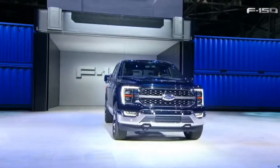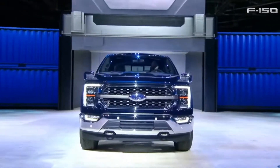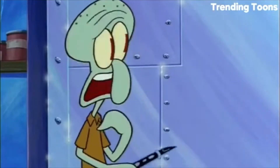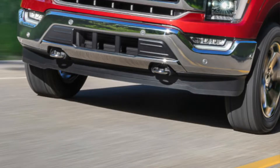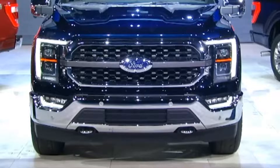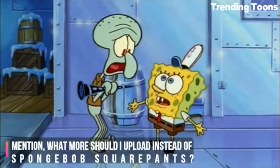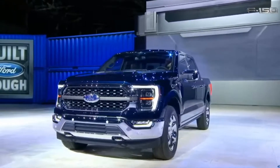They picked up an odd choice for their poster boy. They got old chrome out here — a little too much chrome for my taste.